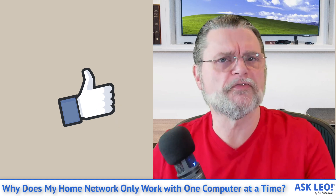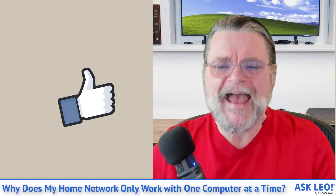For updates, for comments, for related links and more, visit askleo.com/2120. I'm Leo Notenboom and this is askleo.com. Thanks for watching.